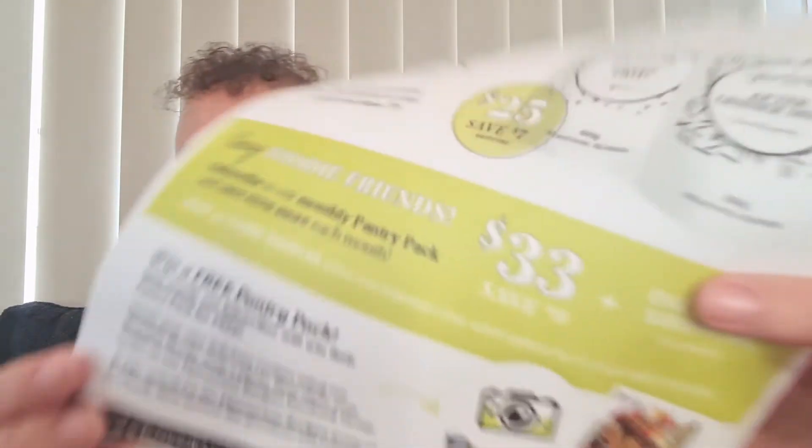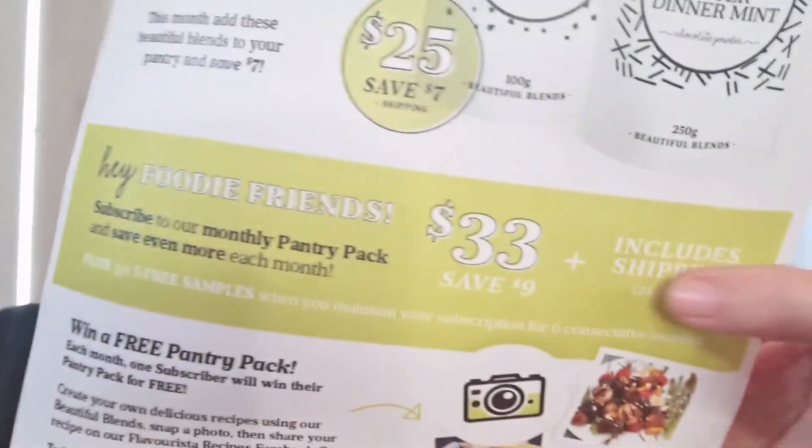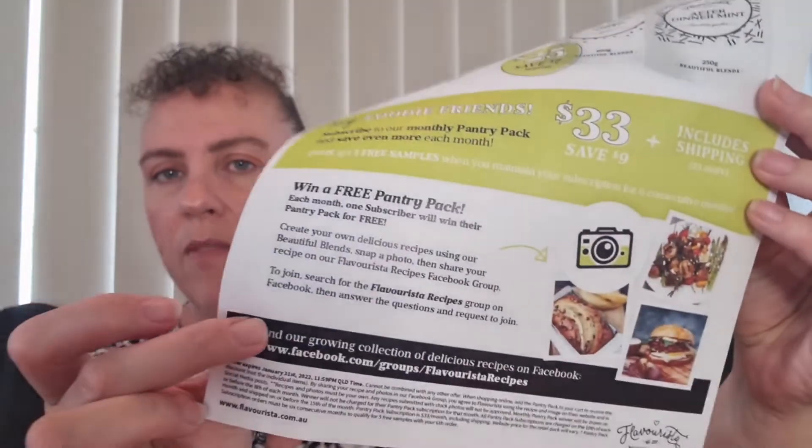They also have a very special deal for their foodie friends, which is a monthly subscription. That's the reason it's made it to my channel. It's a monthly subscription for $33, including shipping, and you get two products delivered to your door every month. This month that's a saving of $9. They also have a competition — if you share recipes you make with the pantry pack, you go in the draw to win the following month's pack for free.